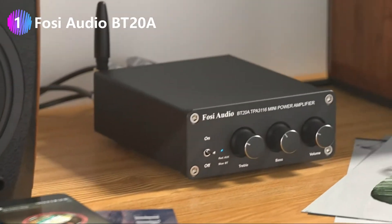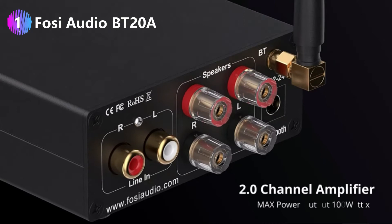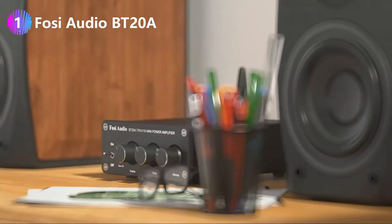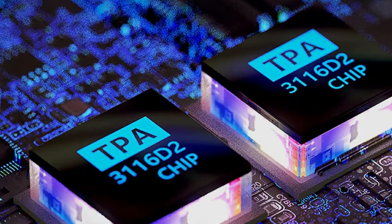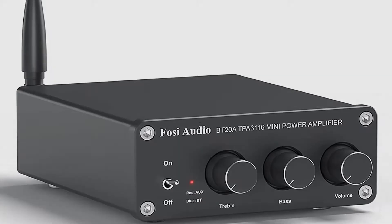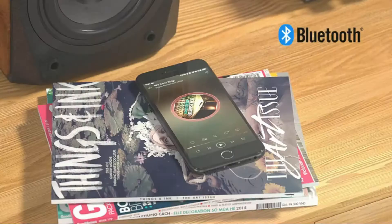Number one: Foci Audio BT20A budget stereo amplifier. This pick is for the folks who want to spend the least amount of money they can while still getting a clean signal from their source. Fortunately, Foci Audio comes to the rescue. The tiny BT20A stereo amplifier doesn't look like all that much, but it packs clean and pleasant audio inside. For this price, that's more than what we could ask for. Foci Audio is really trying to appeal to the masses with this product — this is why the amplifier supports Bluetooth 5.0 and has a rock-solid connection. It also packs quite the punch for such a tiny stereo amplifier.